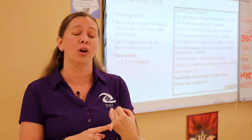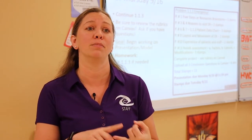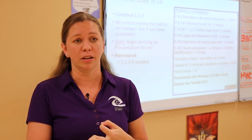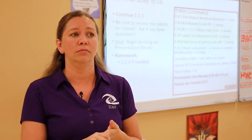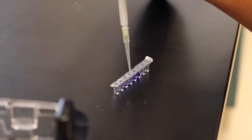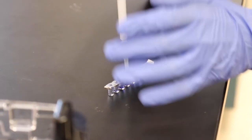For the practical, students must demonstrate that they can load a gel for gel electrophoresis, streak an agar plate with bacteria, read a graduated cylinder, and micro-pipette. If they don't pass on their first try, they can take it again during their senior year.